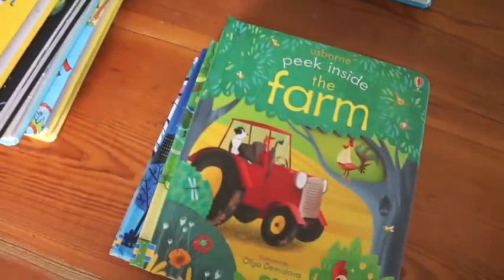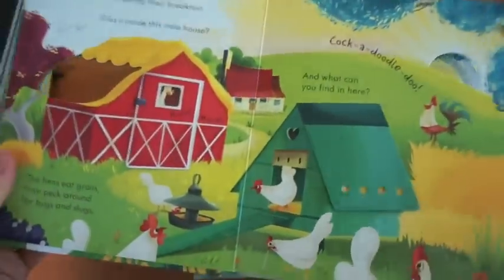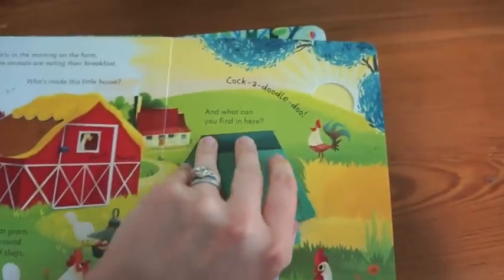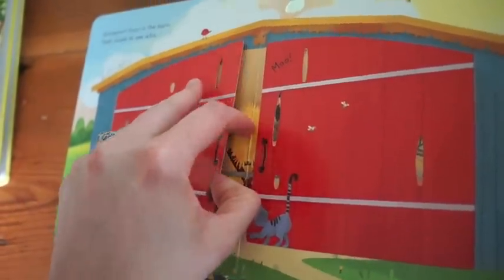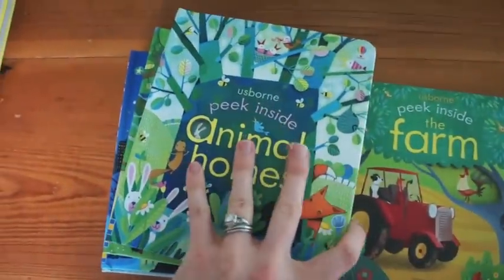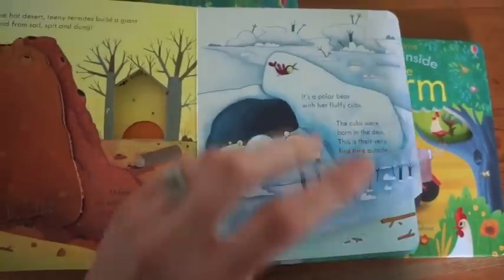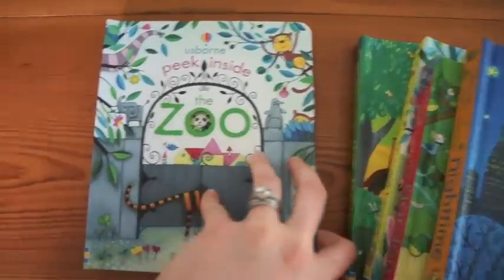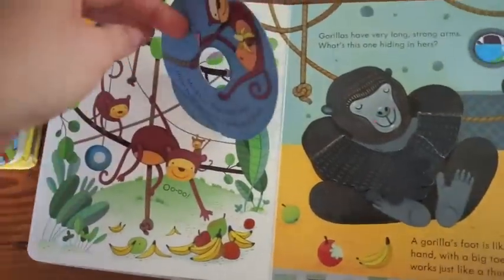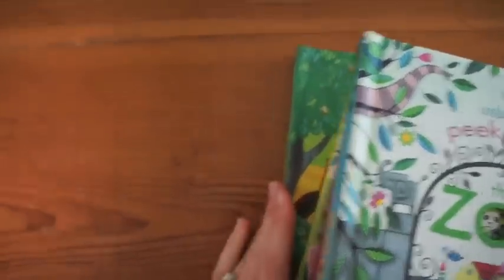The Peek Inside is for the youngest of children. My daughter's two and a half and she reads these Peek Insides, and they are non-fiction texts. This one is about the farm, but there's a lot less writing. It's so fun for a child to lift these very durable flaps and read about the farm, animal homes, different habitats for animals, the garden, nighttime, and the zoo. We just brought this out after our trip to the zoo — it's so fun to have books that correlate with your real life and home events.